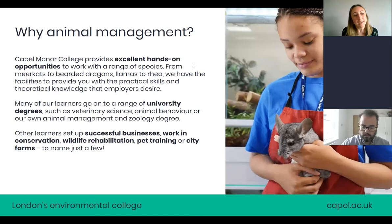Why Animal Management? Coming to Capel Manor College will give you the opportunity to work with a range of species of animals. Each of our five centres across London — Enfield in the north, Brooks Farm in the north east, Mottingham in the south east, Crystal Palace in the south, and Gunsbury Park in the west — all have amazing animal units with a variety of animals.